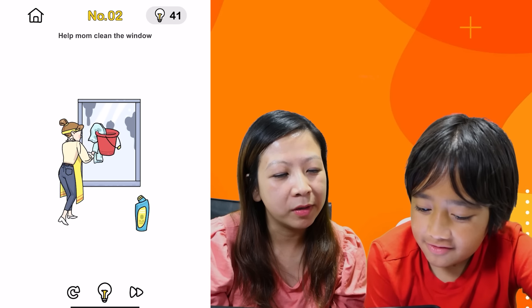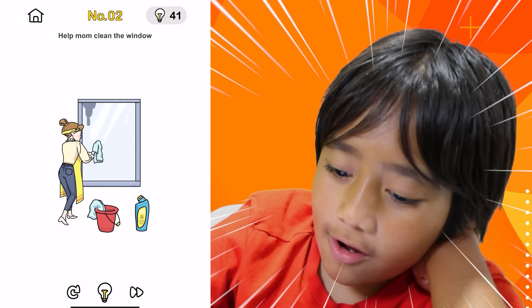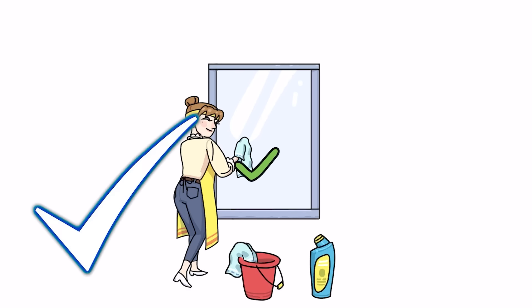Help mom clean the window. You wanna spray it first? Maybe use the spray? Bingo! Using your hands to clean it. Yeah, okay.